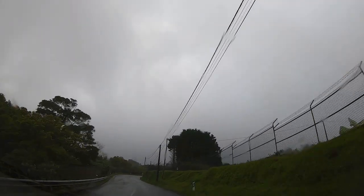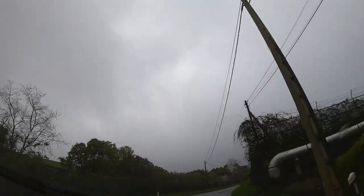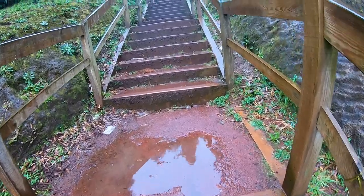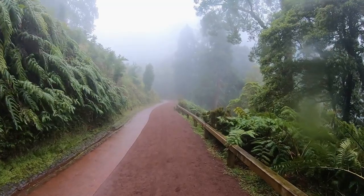Our first destination was Caldeira Velha, which is a small park where you need to pay to access it — it's not too expensive. If you want, you can even swim here as there are some hot springs, or you can just visit it to enjoy the amazing nature. There are even some animals like frogs.